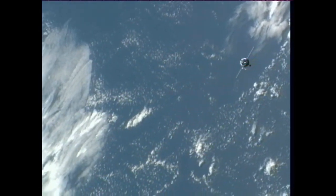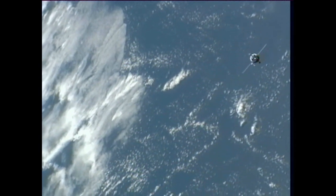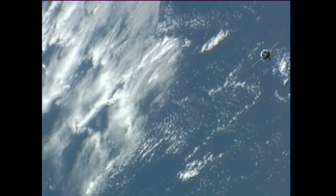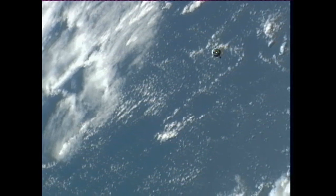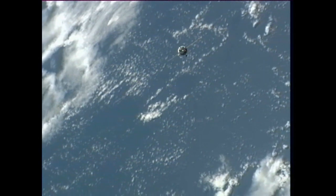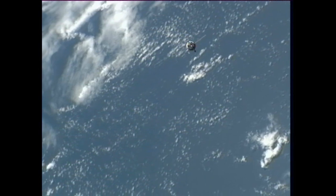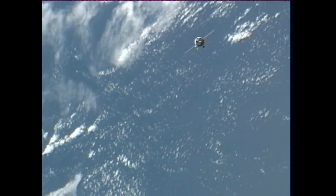Our first view from cameras on the International Space Station of the Soyuz as it continues what so far has been a flawless approach for docking to the Poisk module. The two spacecraft traveling 254 statute miles, just off the northeast coast of South America, moving from southwest to northeast in an orbit inclined 51.6 degrees to either side of the equator.